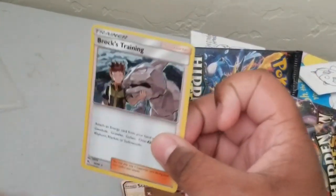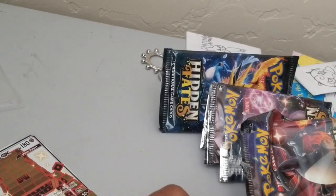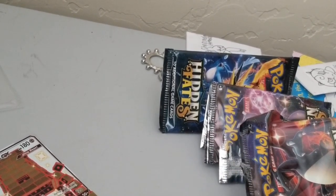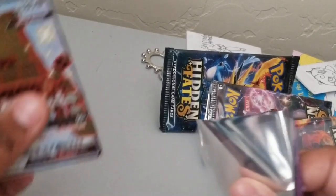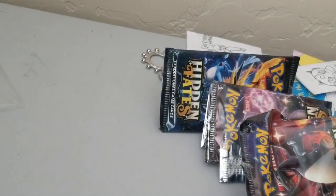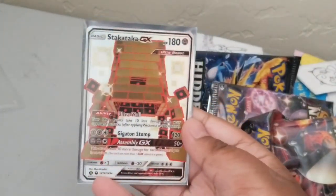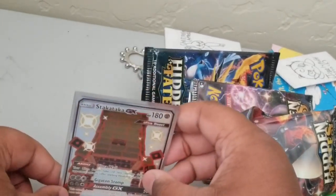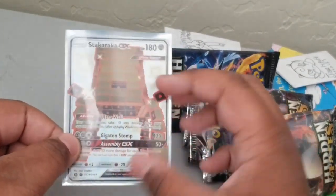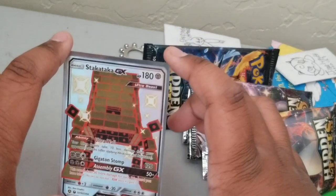I do unfortunately already have Rocks, so I won't be sleeving that up, but it's okay. Got something at least. Got Stakataka GX - shiny pull! Hopefully you guys like this video. Comment down below if you want me to - oh yeah, tomorrow is Black Thursday and Thanksgiving. I'm thankful for you guys and I might have an opening tomorrow. Bye!